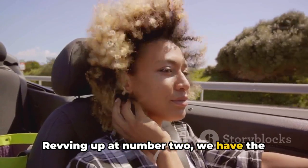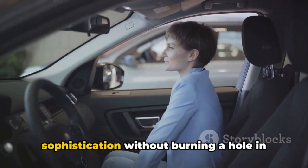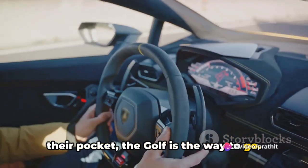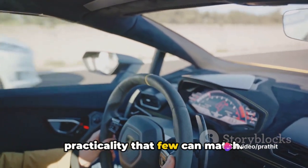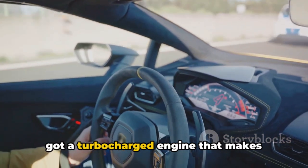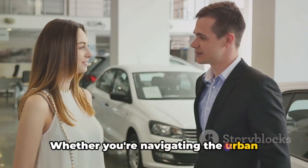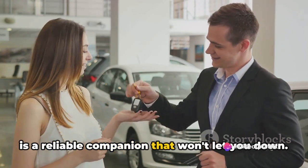Revving up at number two, we have the Volkswagen Golf. For those who want a touch of European sophistication without burning a hole in their pocket, the Golf is the way to go. This car offers a blend of style and practicality that few can match. It's comfortable, it's roomy, and it's got a turbocharged engine that makes driving a joy. Whether you're navigating the urban jungle or hitting the open road, the Golf is a reliable companion that won't let you down.